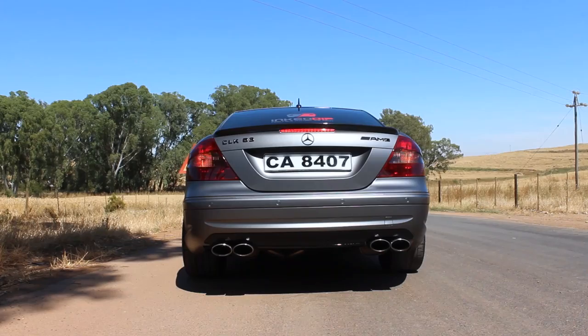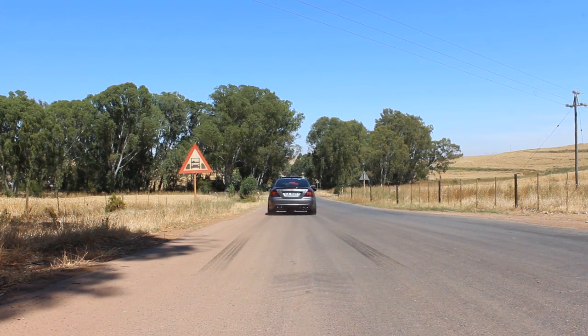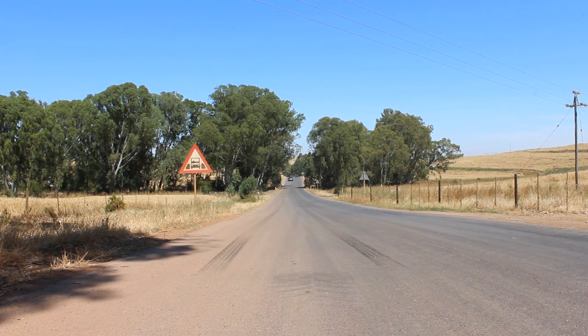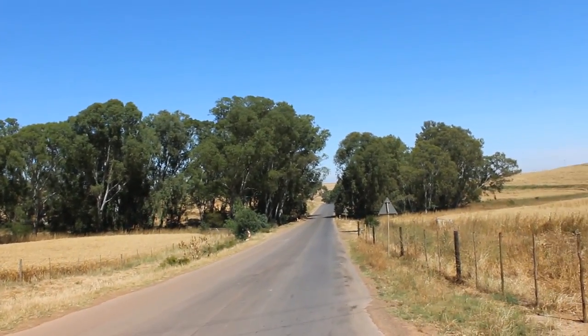Let's get this fly-by going. He left some black lines all the way down there.